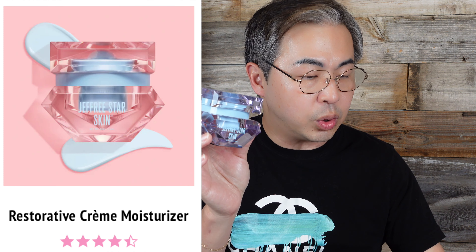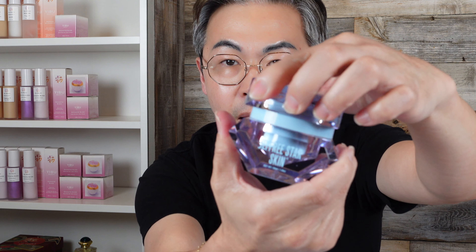The next product I want to try is the restorative cream moisturizer, $42 for 1.8 ounces. I'll do a full review of all three Jeffree Star moisturizers separately. They all have the same packaging in different colors — very smart from a business perspective since packaging is expensive. There's a click technology on the lid — you hear that? That's really nice. Because of that click technology, you don't really need another lid on top.